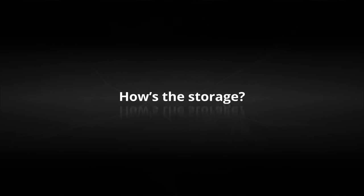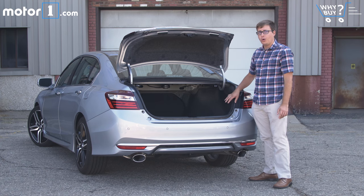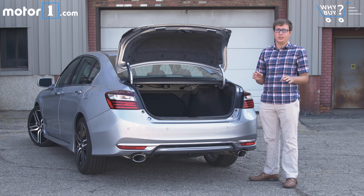How's the storage? The Accord's trunk is huge, and what's especially great about it is that the opening is really low and wide, so it's a cinch to get stuff in and out. I also love these releases for the second-row seats — they make it really simple to expand the storage space.